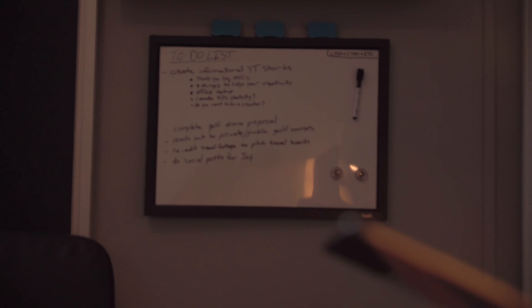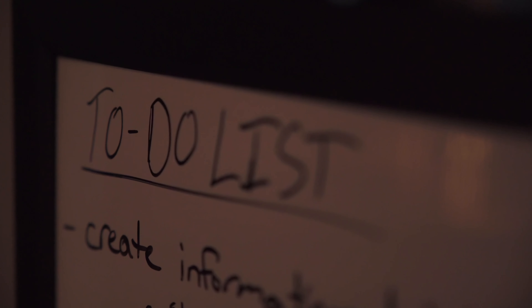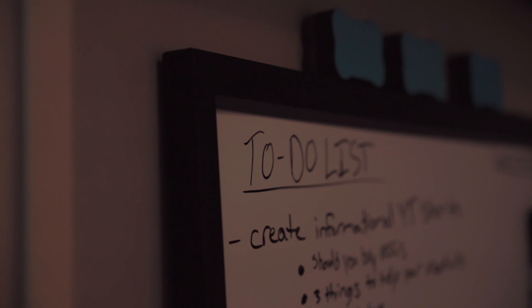Other than my desk, I added a whiteboard because my organization was lacking a little bit, and I think that's what was stopping my creativity. Now, anytime I have an idea I just roll over to the left of my desk and write it down so I don't forget.